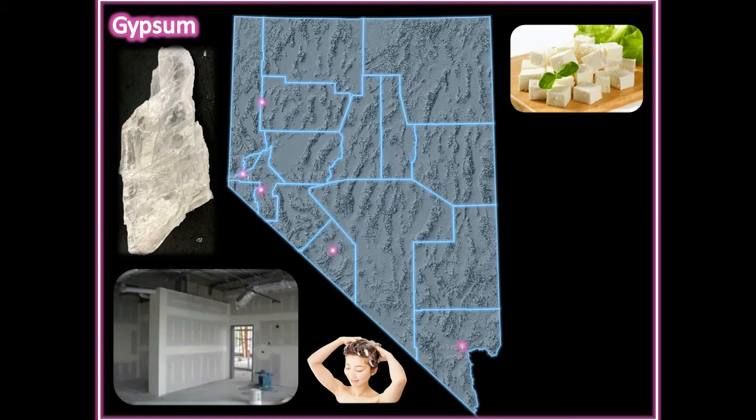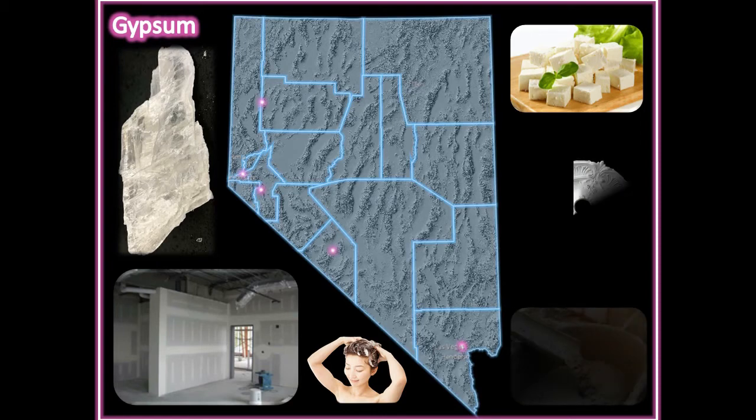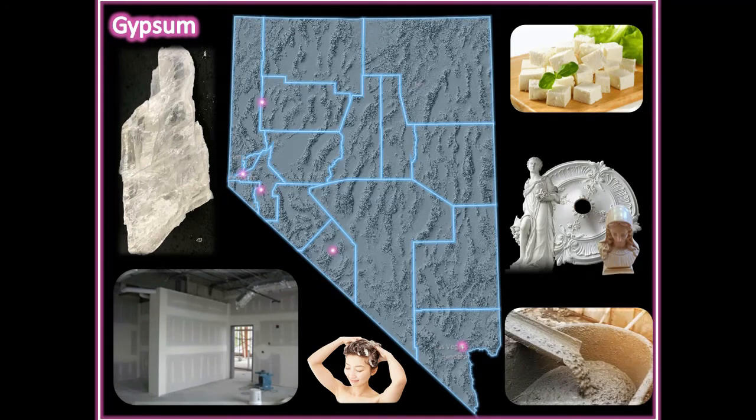Gypsum is also used in making tofu. It is added to plaster and cement to increase the working time, because both would harden instantly without it.